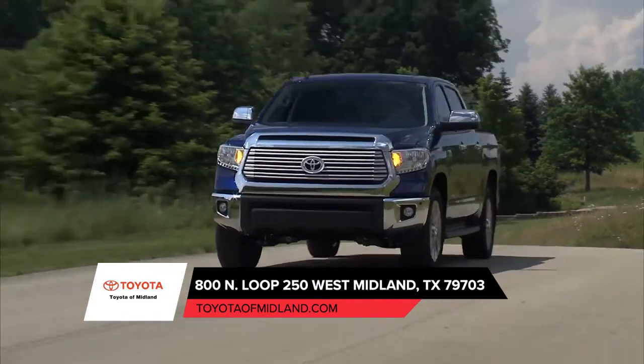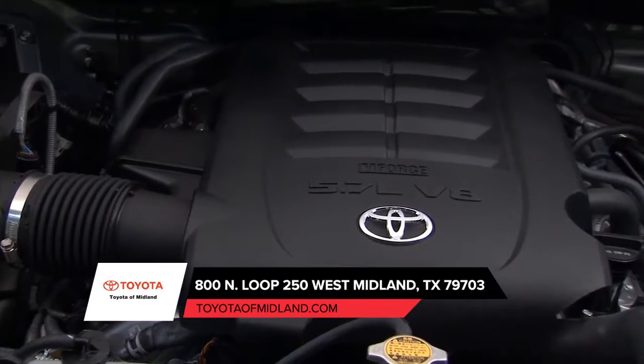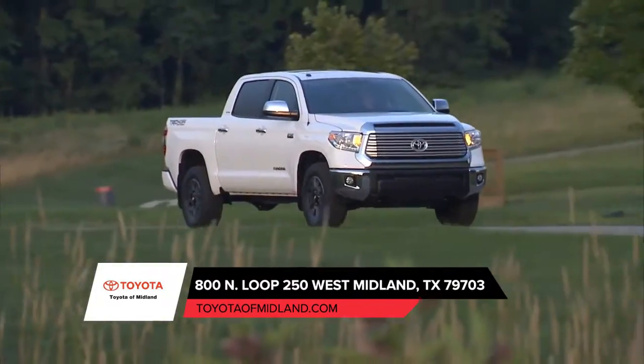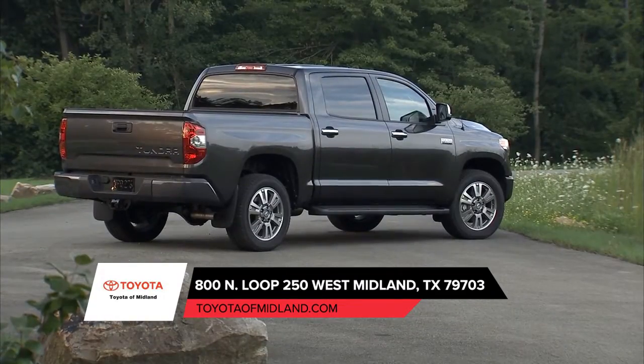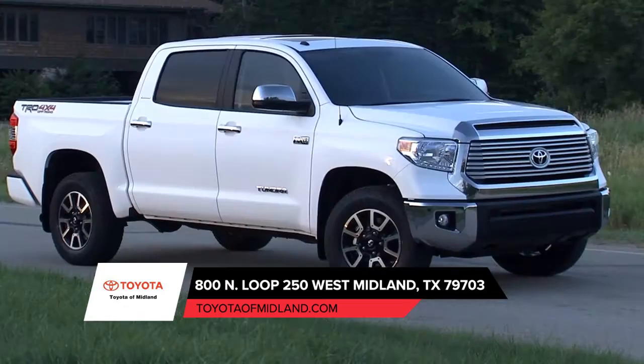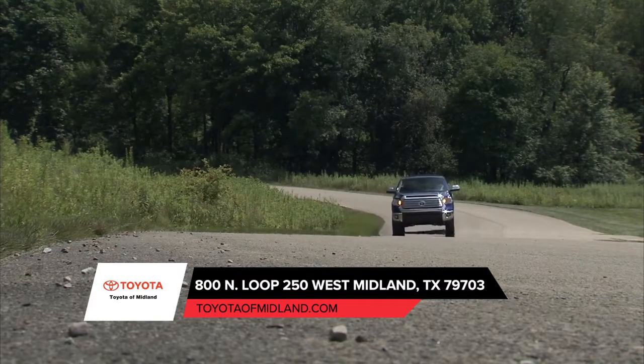With a lineage that goes back more than 50 years, Toyota trucks have come to define the word tough. And there are few things tougher than the Toyota Tundra full-size pickup. With its available deck rail system, easy lower and lift tailgate, and available 10,200 pound towing capacity, Tundra is built for the worksite and the weekend.